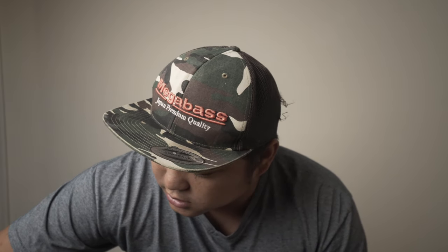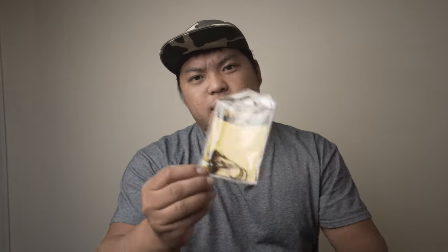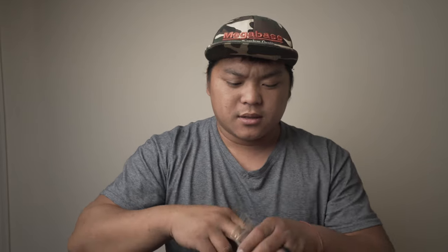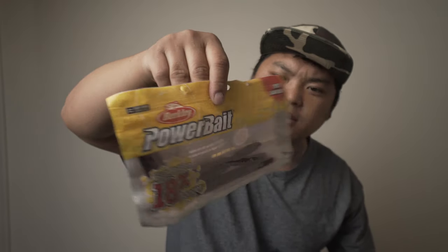Next, I throw a lot of shaky head — I throw it on a Frenzy Nail Head. This head is kind of unique; it's supposed to stand up like that. I usually put a trick worm or a bottom hopper on it. You can put a big bottom hopper on if you want — this is an 8-inch bottom hopper by PowerBait with scent. You can also put a Robo Worm on.